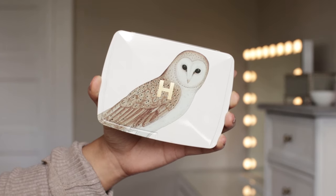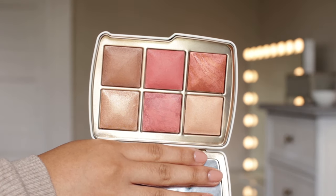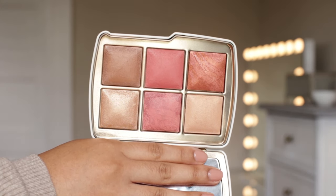I got the owl packaging with the snake color story, which is the deeper color story. It has three blushes, a bronzer, a highlight, and a finishing powder. There are five new shades in this palette. The only permanent shade in the collection is called Radiant Light, which is the finishing powder. I also purchased the Elephant palette last year, so I'm going to compare this color story with that one.